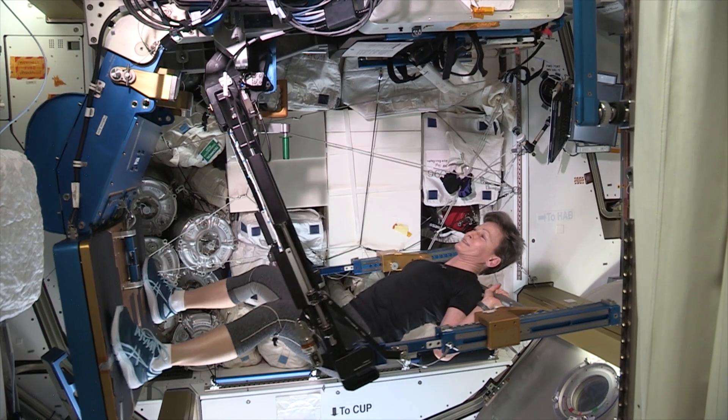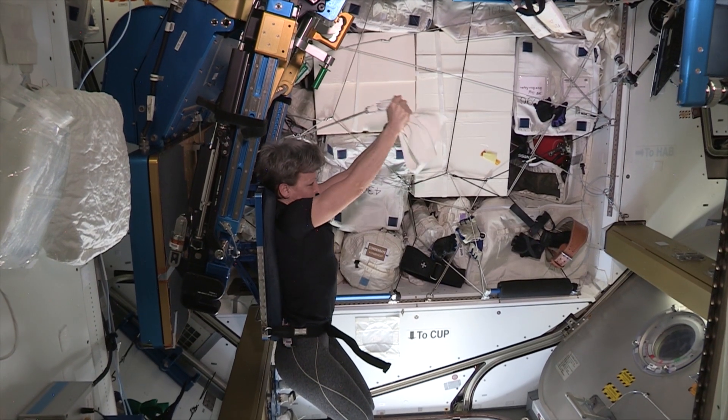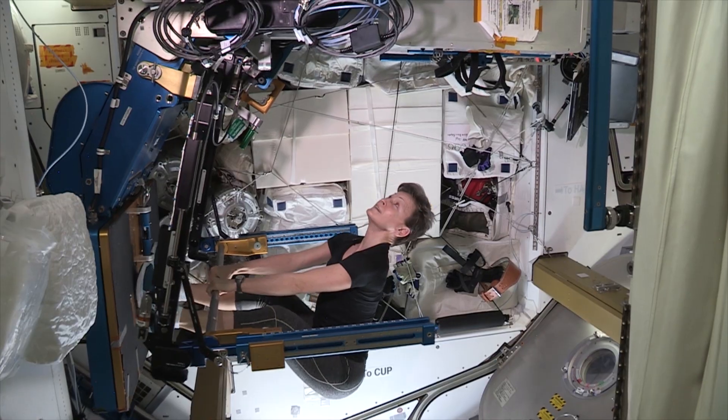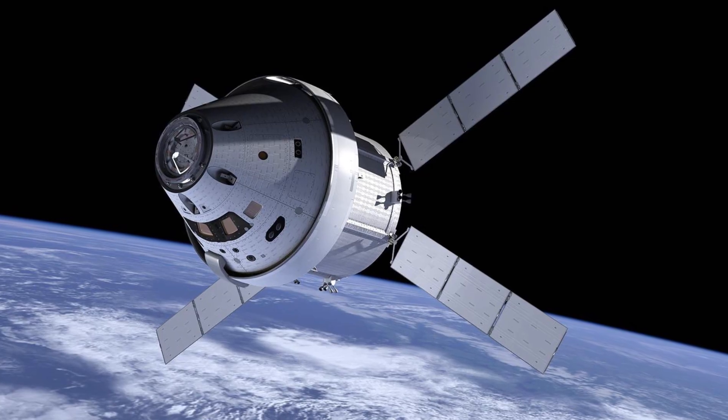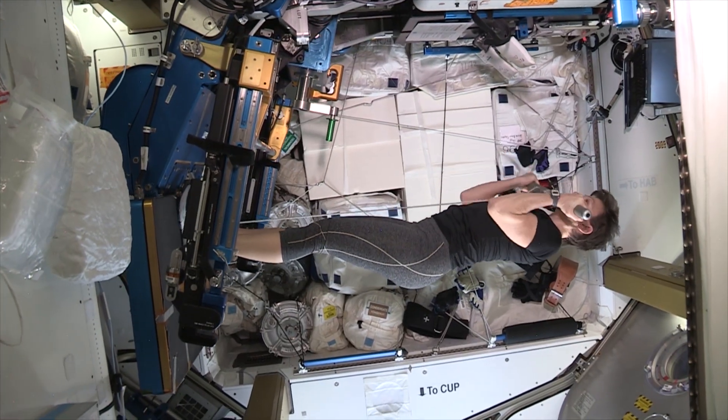The exercise device that we use on the space station that really helps keep bones strong is called ARED, the Advanced Resistive Exercise Device. The problem with ARED, though, is that while it's really awesome, it's really pretty big. I don't think we're going to be able to fit it in the Orion capsule or some of our other plans for deep space exploration. So we need to design something smaller but that works just as well.